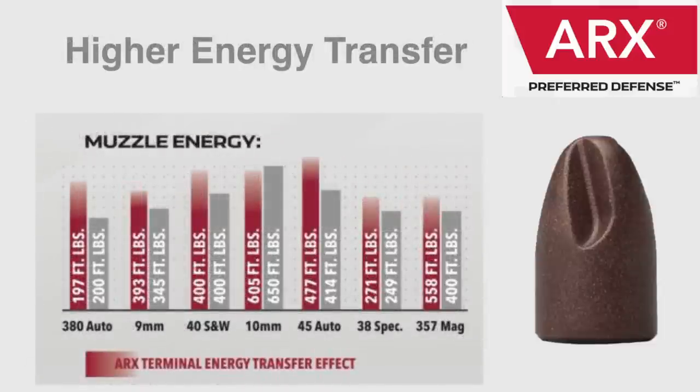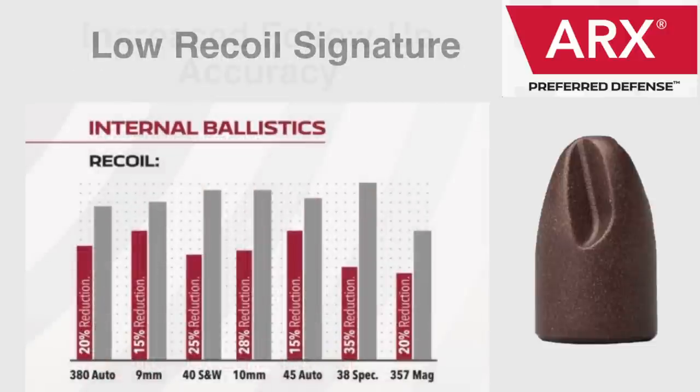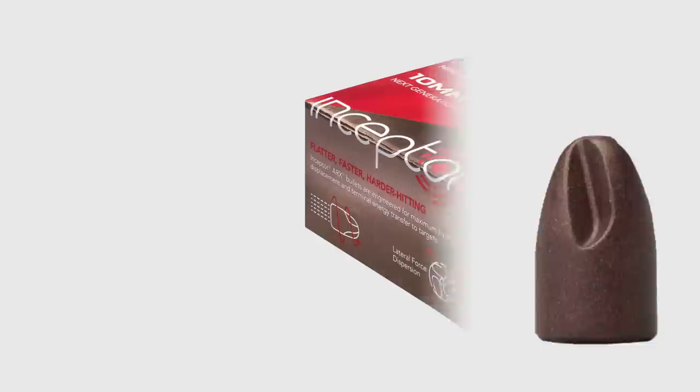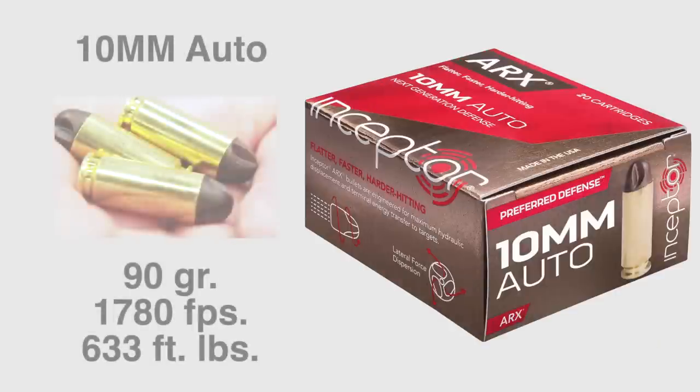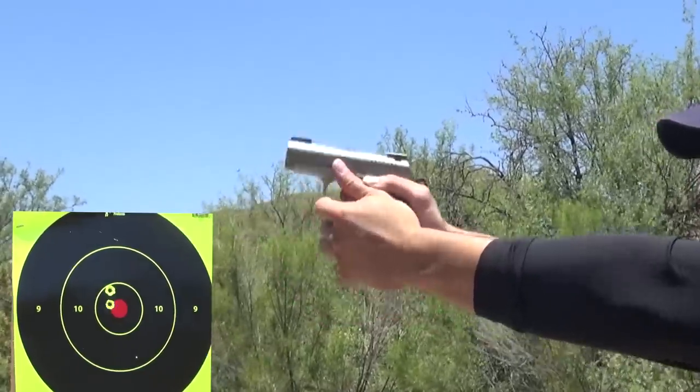It has a low recoil signature for increased follow-up accuracy in critical defense situations. Recently introduced into the ARX preferred defense line is the 10 millimeter caliber — a perfect round for self-defense. It's a versatile cartridge.